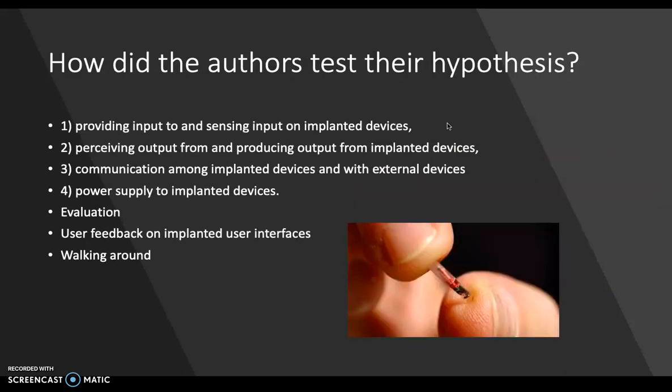So how did the authors test their hypothesis? They identified four core challenges associated with implanted user interfaces used through human skin: one, providing input to and sensing input from implanted devices; two, perceiving output from and producing output from implanted devices; three, communicating among implanted devices and with external devices; and four, power supply to implanted devices. These are challenges that would reflect themselves in the artificial retina display I want to make. These four challenges were then tested using seven different devices that were fully encompassed under the skin.